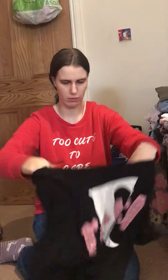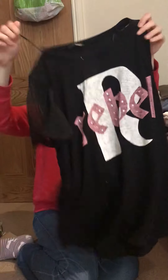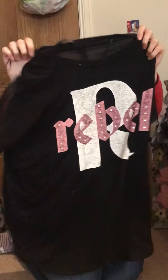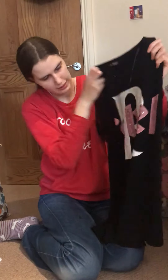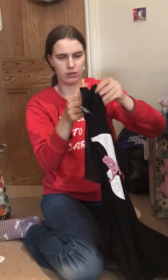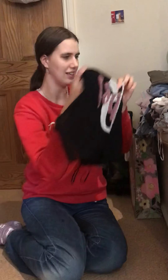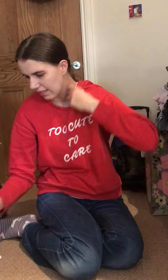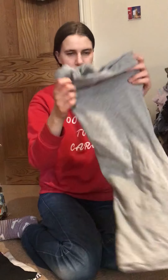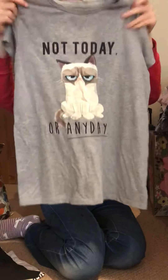Then I've got this top which I haven't worn in a little while. It's the wrong way round — you can tell because it's come out of the wash. It's black and it says 'Rebel' on it and it's fading away, so you can tell it's old. And then I have 'Not Today or Any Day' with grumpy cat on again.